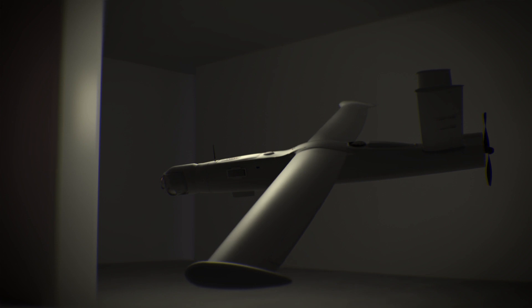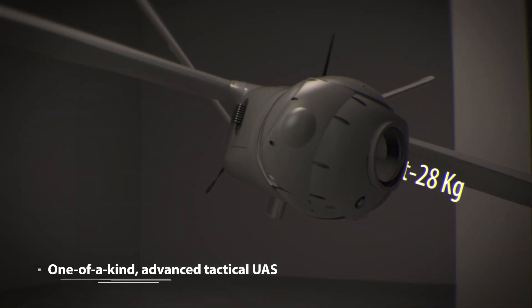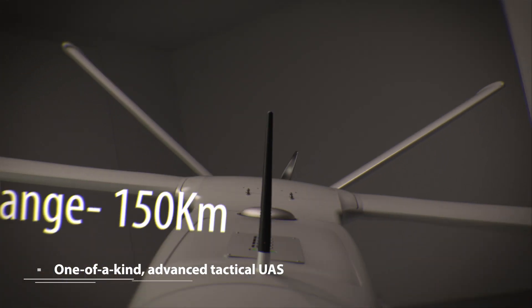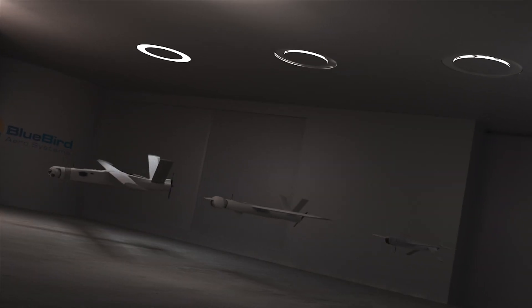The Thunder-B. A one-of-a-kind, advanced tactical UAS with unprecedented optimization of weight, endurance and range, providing enhanced intelligence for operational and tactical supremacy.